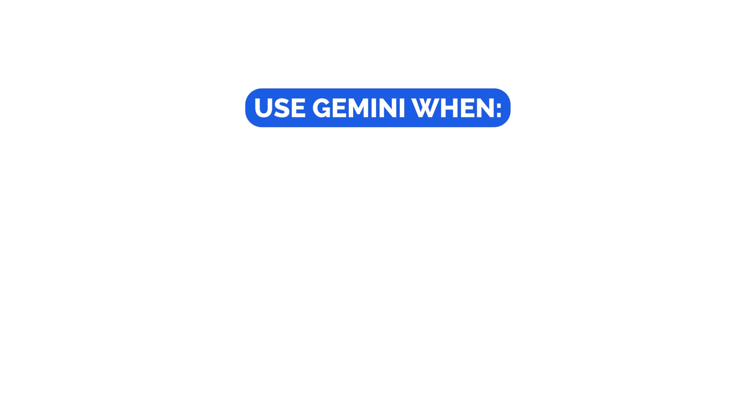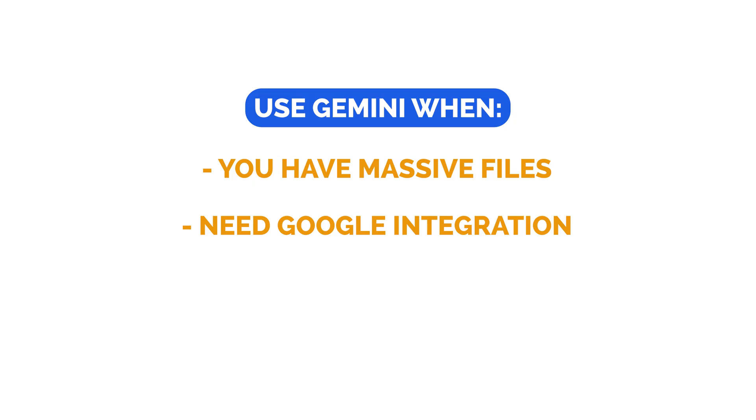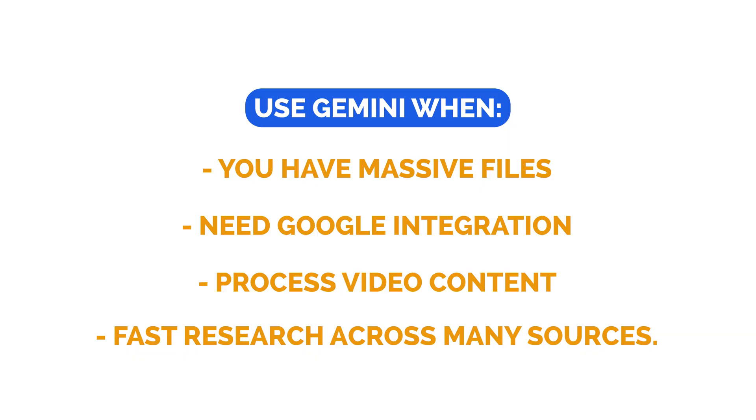So here's the bottom line: you should use Gemini when you have massive files, you need Google Workspace integration, you process lots of video content, or you want fast research across many sources.